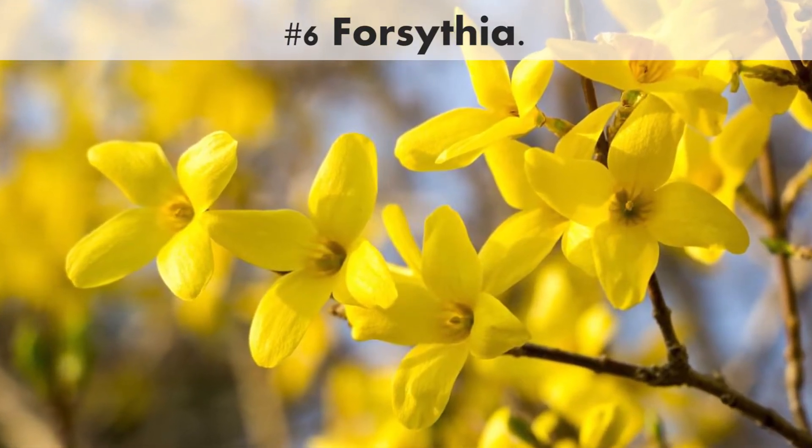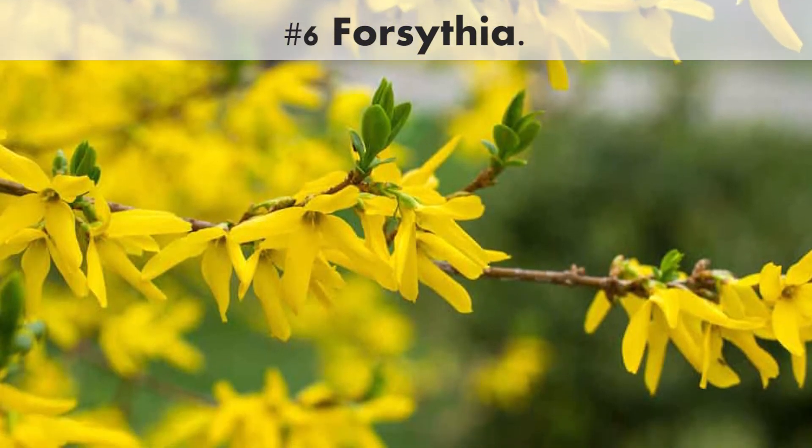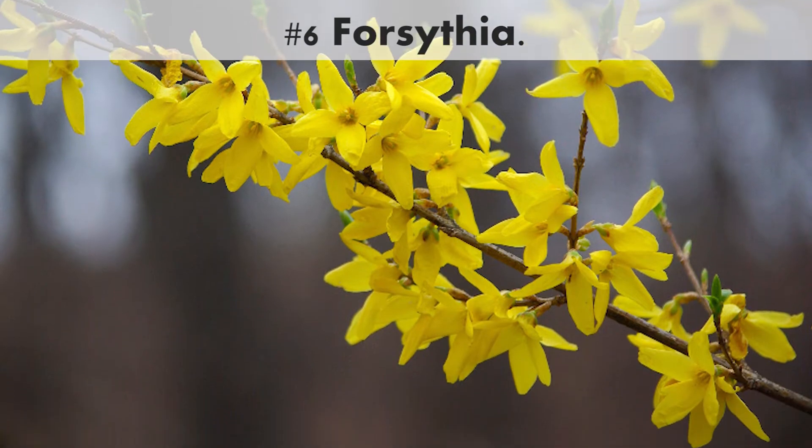Number 6. Forsythia. The bright yellow blooms of Forsythia are a sign that spring is here. Look for newer varieties that are more compact for smaller gardens.